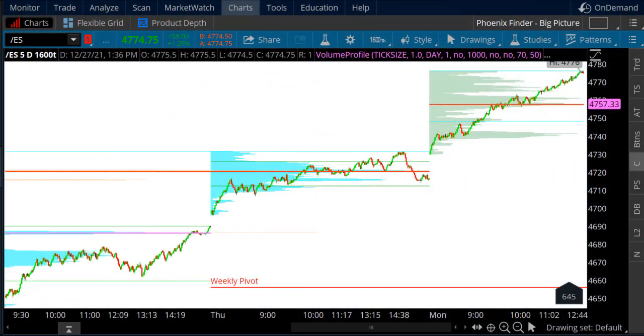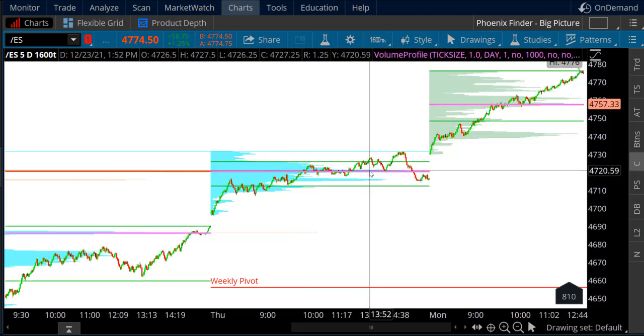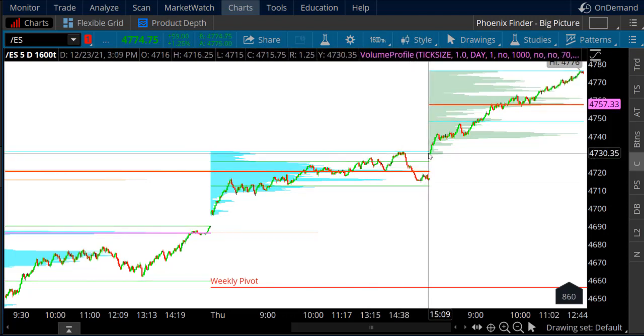Good afternoon — free video for Simpler Futures, Monday December 27th, starting off the trade for the last week of the year. Starting off with a volume profile chart on the S&Ps. The balance level last week in the S&P is 4720.